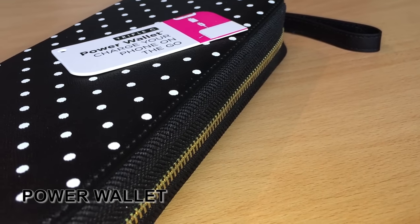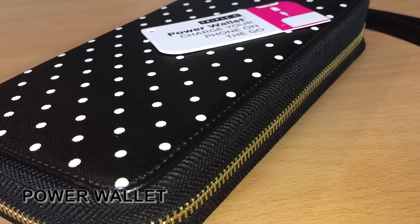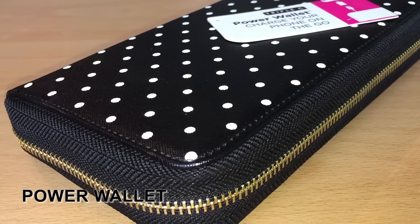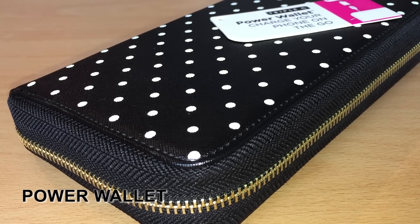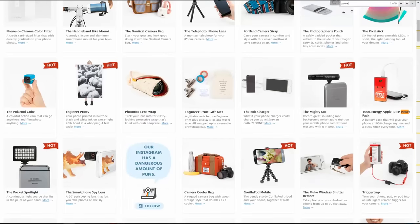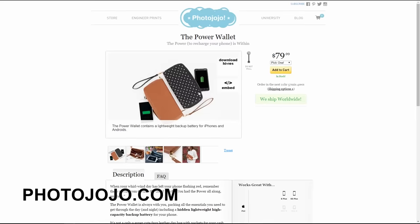Hi guys, welcome to a new giveaway-based video. I'm Paco, and this time I'm reviewing the Power Wallet, which we received from our latest sponsor, photojojo.com. Like the name says, photojojo sells various tech stuff, mostly related to photography. All the stuff that's available you may see by visiting their webshop.